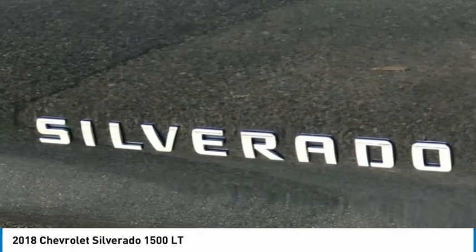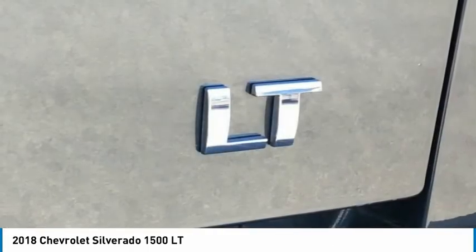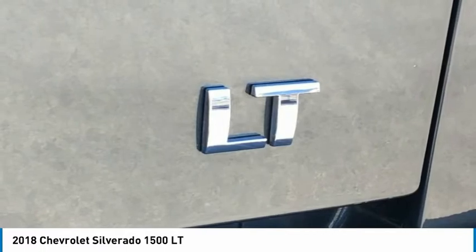High Intensity Discharge Headlights. Illuminated Entry. Integrated Trailer Brake Controller. Leather-Wrapped Steering Wheel with Cruise Controls. LED Cargo Box Lighting.